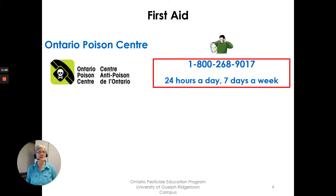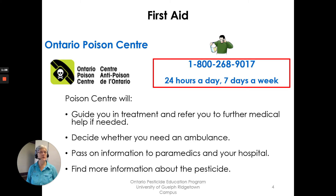The Ontario Poison Center: 1-800-268-9017, 24 hours a day, seven days a week. Give them a call if you have a concern and they will give you further direction. The poison center will guide you in treatment and refer you to further medical help if needed. Decide whether you need an ambulance, pass on information to paramedics and your hospital, and find more information about the pesticide.